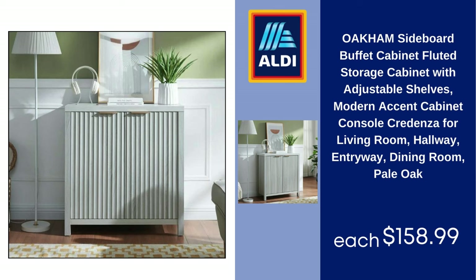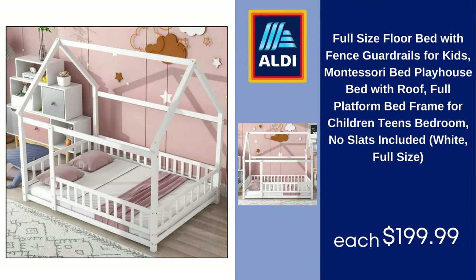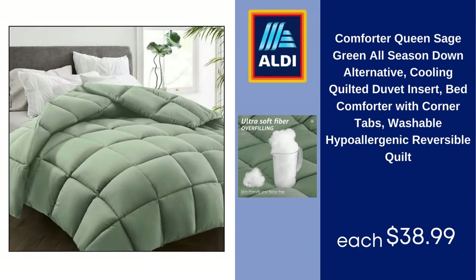Full-size floor bed with fence guardrails for kids, Montessori bed, playhouse bed with roof, full platform bed frame for children and teens, no slats included, white full-size — $199.99. Pantry cabinet by Loftka, 41-inch kitchen pantry storage cabinet with drawers, eight shelves and two doors, white — $99.98. Comforter queen sage green, all-season down alternative cooling quilted duvet insert, bed comforter with corner tabs, washable, hypoallergenic, reversible quilt — $38.99.